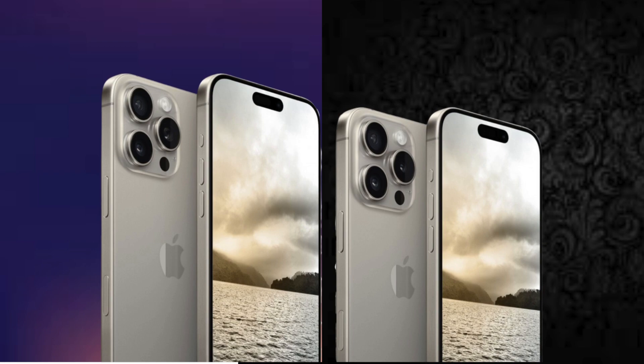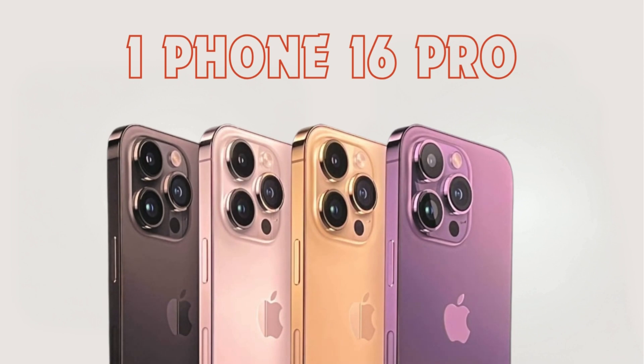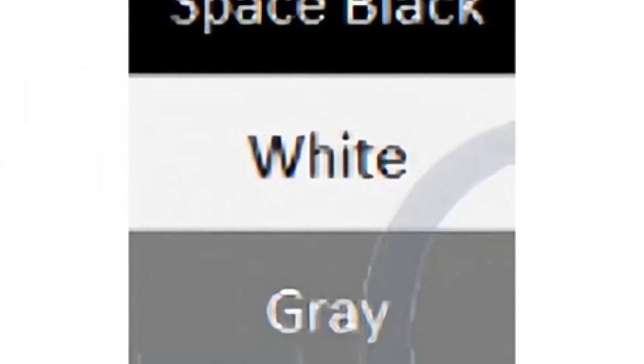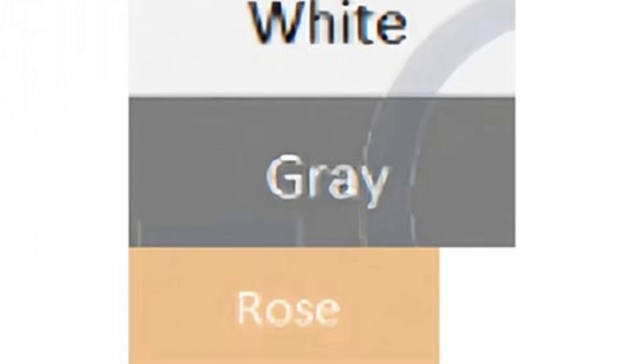Both iPhone 16 Pro models are slated to feature a telephoto camera setup, providing users with uniform capabilities for zoom photography. This alignment underscores Apple's strategy to offer cohesive camera experiences across its flagship lineup.